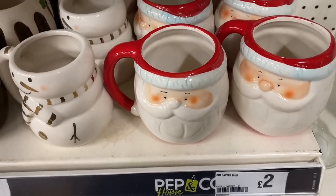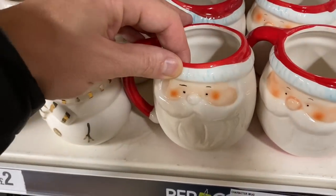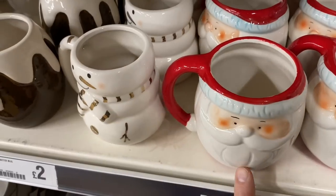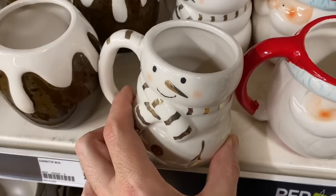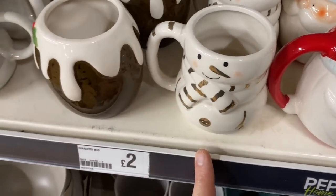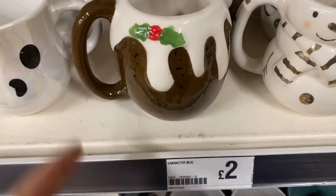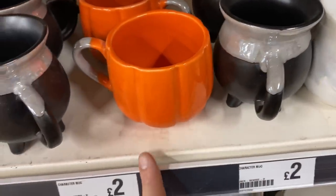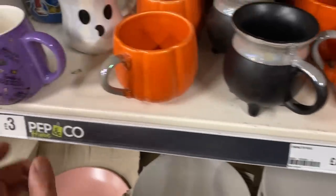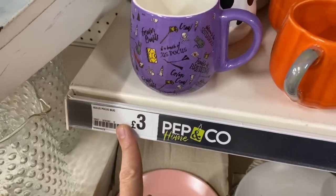Christmas has arrived in store and they've got some really nice mugs for £2.00 each. We've got these Santa ones - this is my favourite one. I'm definitely going to take this home with me for £2.00 - how cute is that snowman? They've also got the Christmas pudding design and then they've got Halloween ones like the Cauldron, Ghost and Pumpkin for £2.00 each. And then we've got Hocus Pocus ones for £3.00 each.